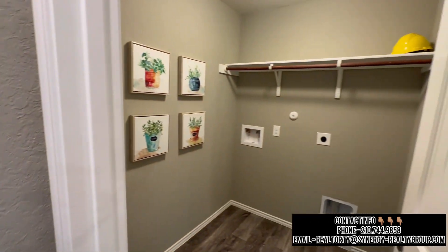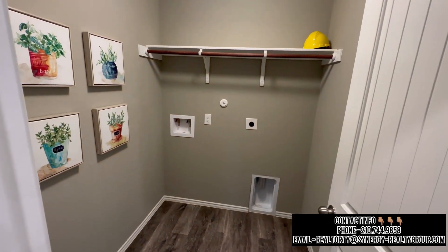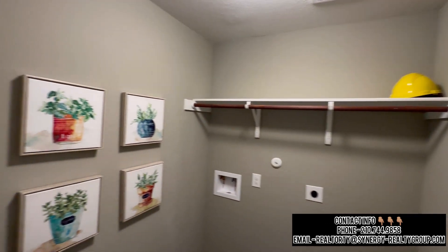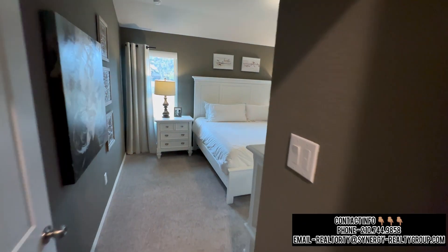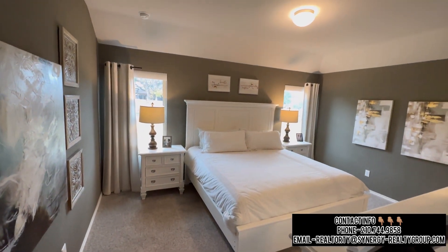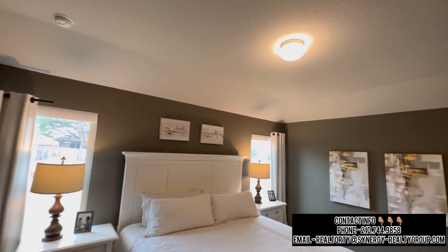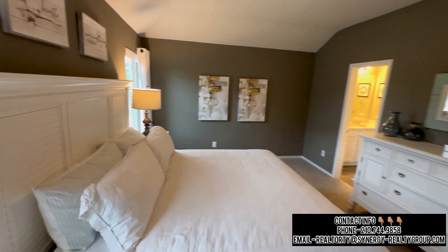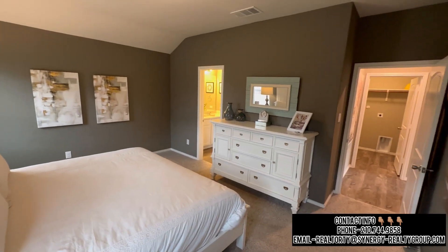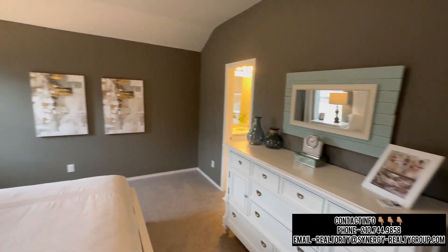Before you enter the master bedroom, you are going to have a washer-dryer room. As you can tell, the walls are agreeable gray. And right here you'll be greeted with your master bedroom — also agreeable gray with concave ceilings. These are definitely 10-foot ceilings, and notice how wide it is. This is 1,700 square feet, not even 2,000 square feet, but just look at the size of this bedroom.